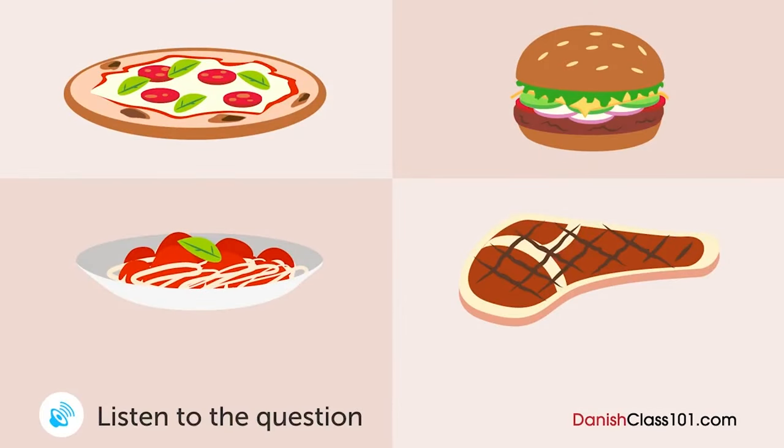En mand og en kvinde kigger på menuen i en restaurant. Hvad bestiller manden? Hvad bestiller du? Pizzaen ser god ud. Jeg tror jeg tager den. Jeg fik pizza i går, så... Okay. Hvad med burgeren? Det lyder lækkert. Den tager jeg.